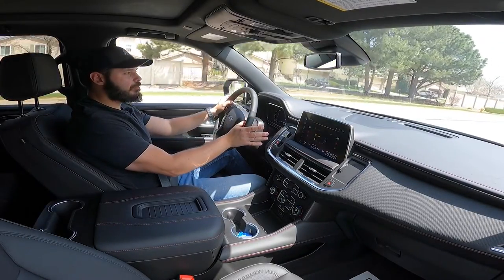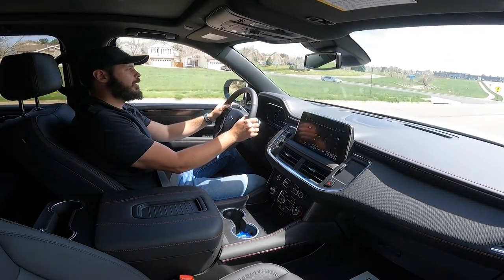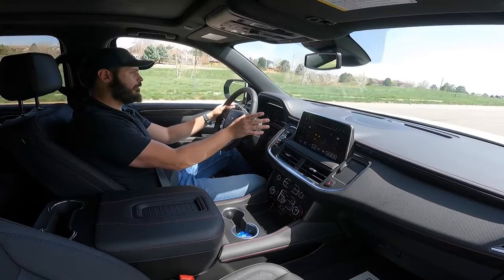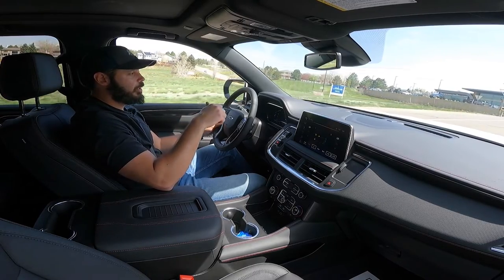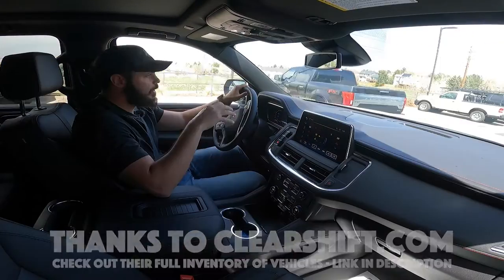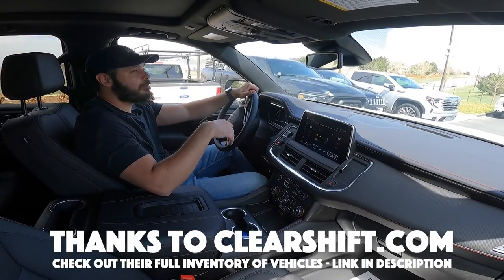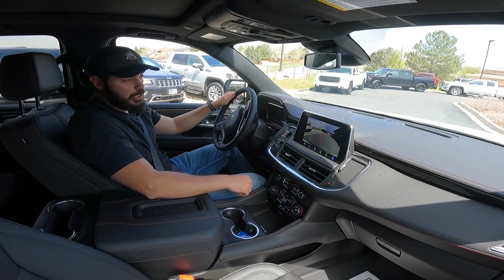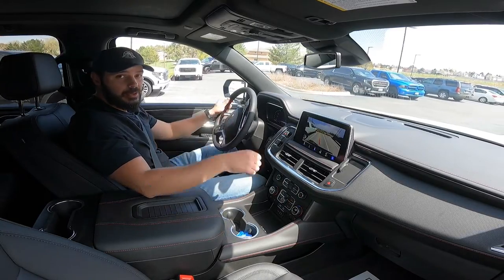I wouldn't call this fast, but it is a massive titanic on the road. If you're looking for a performance SUV, this isn't going to be your cup of tea. But if you're looking to transport a whole lot of cargo and a whole lot of people, this might be the choice for you. Big thanks to my friends at Clear Shift — if you're interested in this Suburban or any other SUV or truck they have in Colorado, I'll link their info down below. Thank you for watching — if you enjoyed this video, hit the like button and subscribe. I'll see you in the next video.